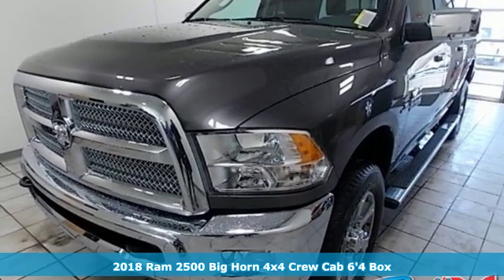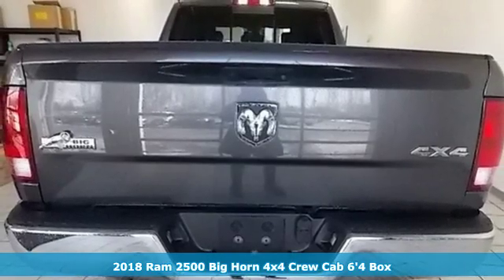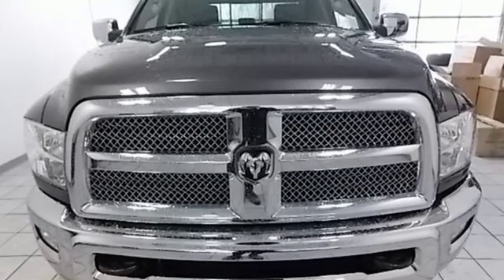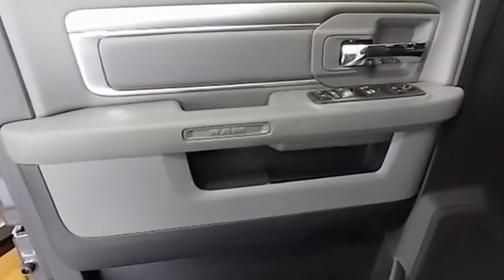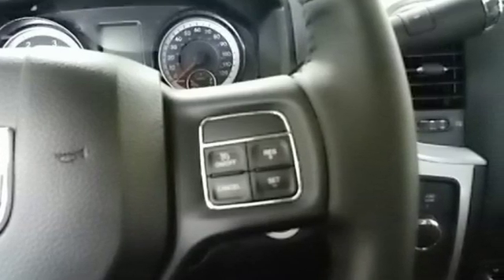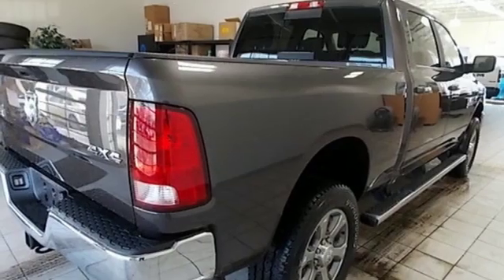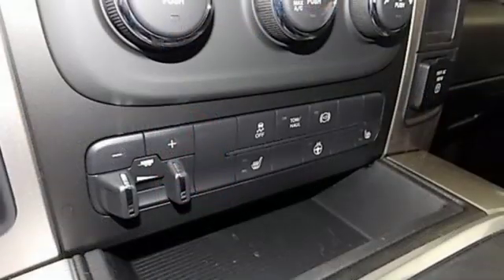It's a new 2018 Ram 2500. If you're wondering whether your truck can handle the load, it's time for this 2500. It comes with all the amenities you need: turbo i6 engine, electronic shift on the fly, automatic transmission, trailer brake controller, streaming audio, remote engine start, heated steering wheel, aluminum wheels, HD suspension, and power heated mirrors.